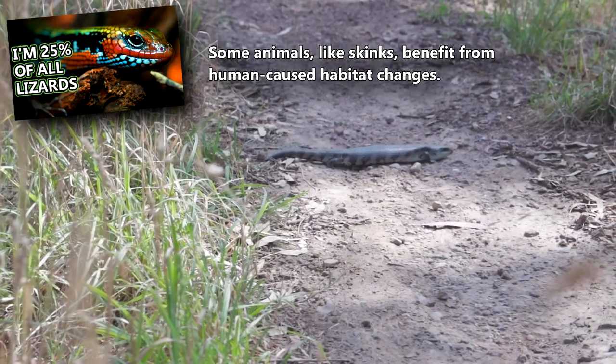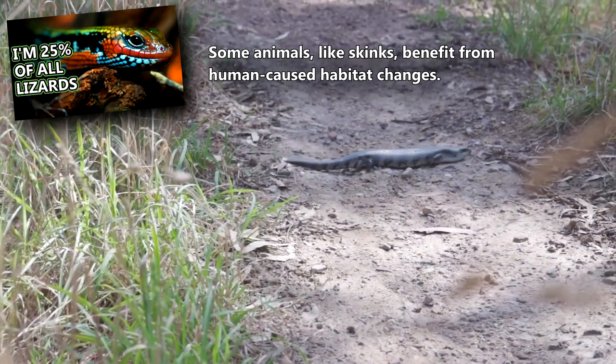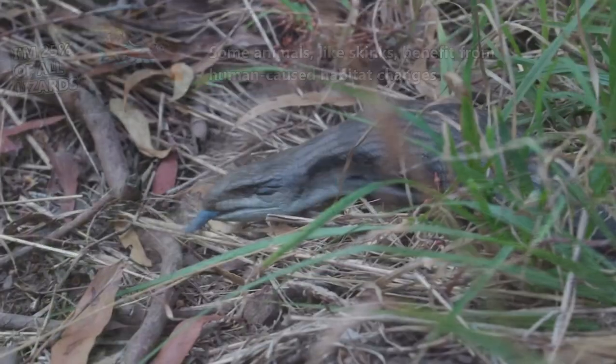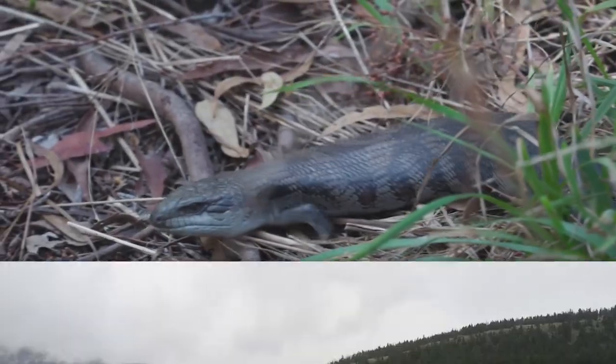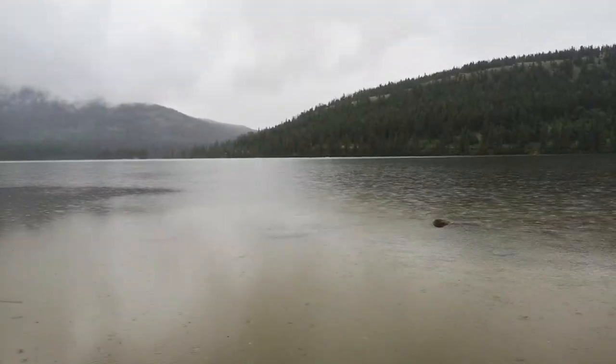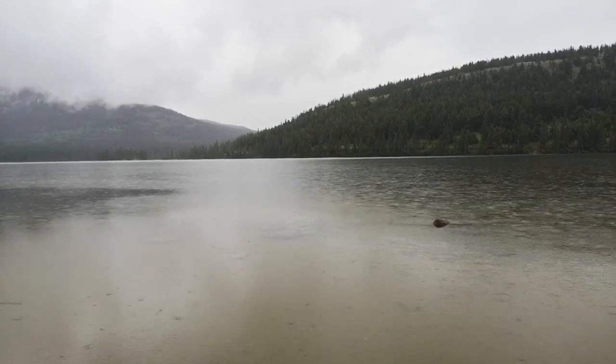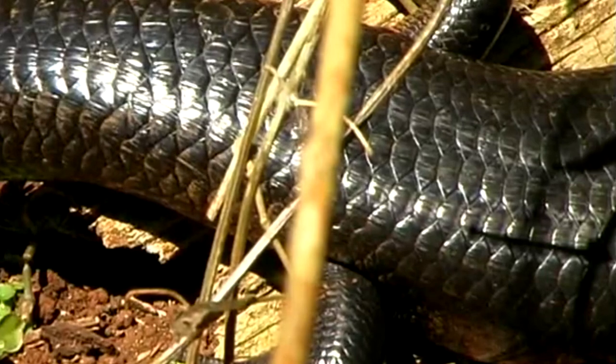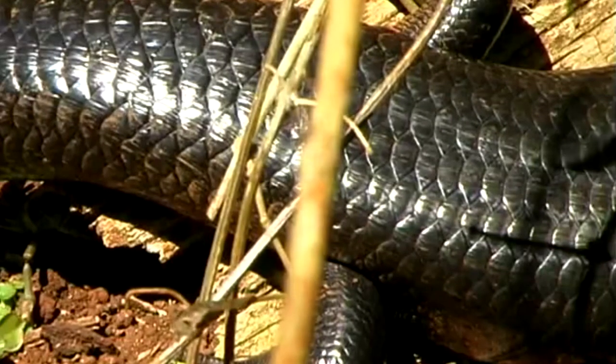They don't often actually get up on a road, but the edge habitats the roads create are perfect for expanding this reptile's range. Because they like to stay warm and cozy, these skinks don't often venture out on rainy or overcast days — the sunlight beckons them, as does the call of nature.